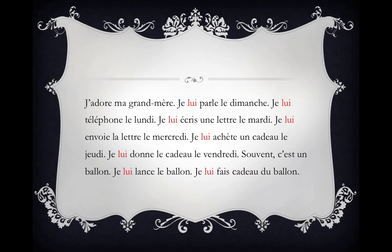Je lui lance le ballon. Je lui fais cadeau du ballon. I love my grandmother. I talk to her on Sundays. I telephone her on Mondays. I write her a letter on Tuesdays. I send her the letter on Wednesdays. I buy her a gift on Thursdays. I give her the gift on Fridays. Often, it's a ball. I throw the ball to her. I give her a gift of the ball.